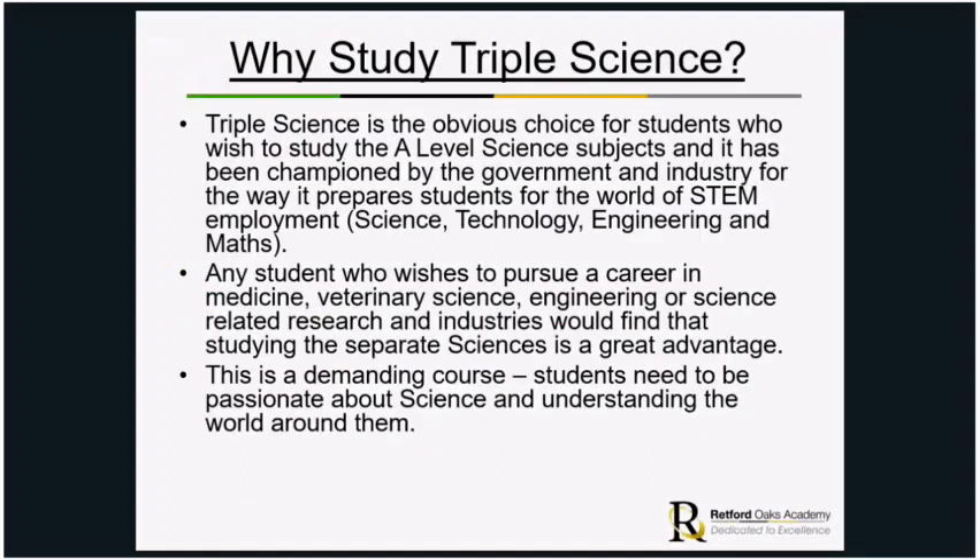The first question is really why study Triple Science. Triple Science is the obvious choice for students who wish to study A-level science subjects, and it has been championed by the government and industry for the way it prepares students for the world of STEM — that's science, technology, engineering and maths. Any student who wants to pursue a career in medicine, veterinary science, engineering, or science-related research would find that studying the separate sciences is a great advantage.